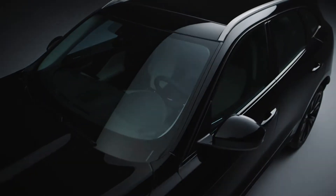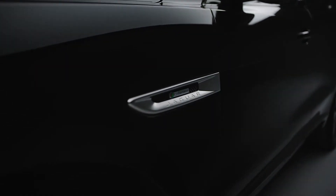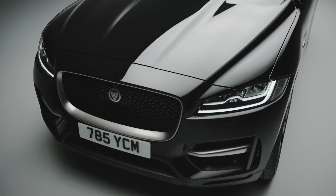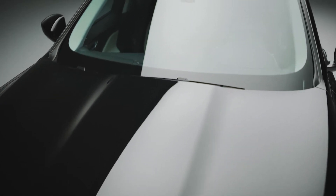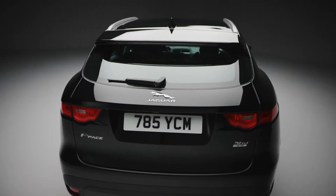The all-aluminium body delivers weight savings that benefit both efficiency and handling. The whole side of the car is one single piece of aluminium weighing less than 10 kilos. The inherent strength of the aluminium chassis lends great stiffness to the car, leading to enhanced stability when cornering.